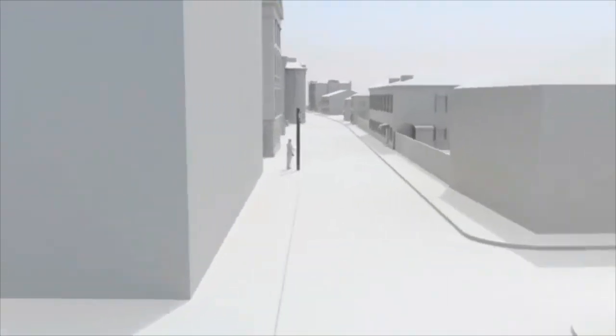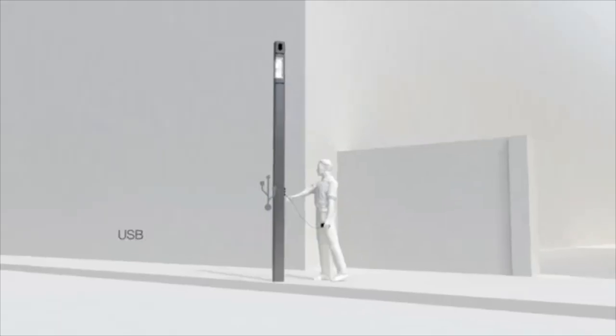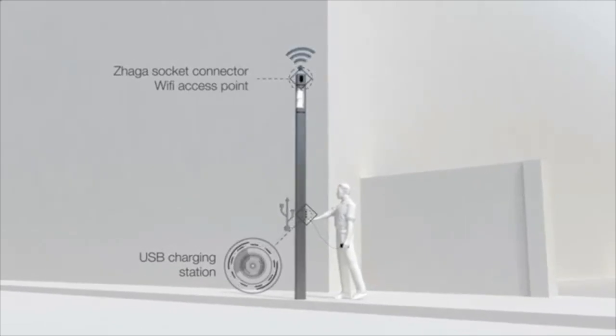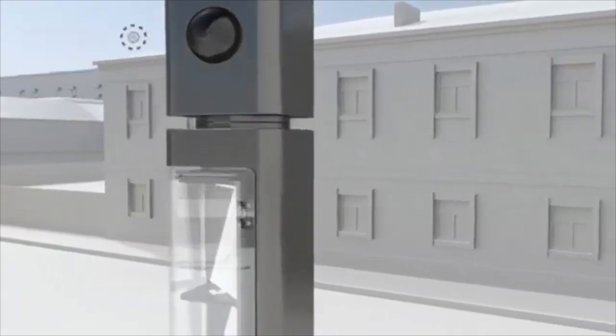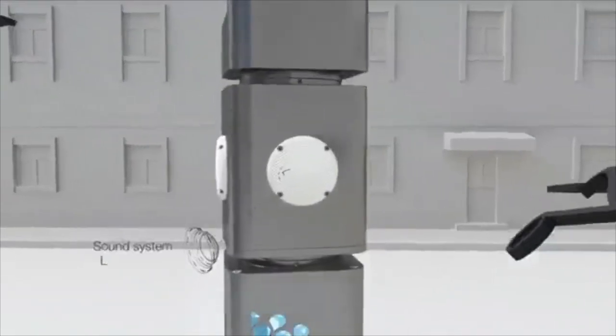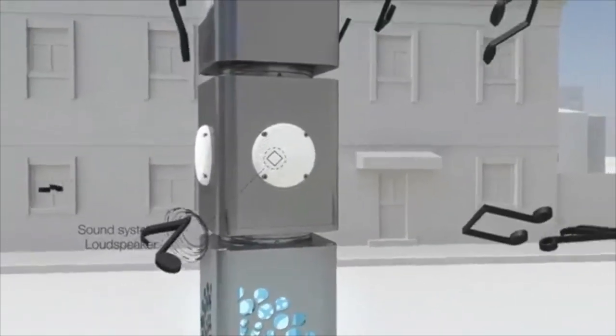Now let's get connected. We can add a networks module to the top of the post. This consists of a Zaga or NEMA socket and LAN connectivity. In addition to lighting management, this network system can dramatically improve the city's operational functions, safety, security, and creativity.